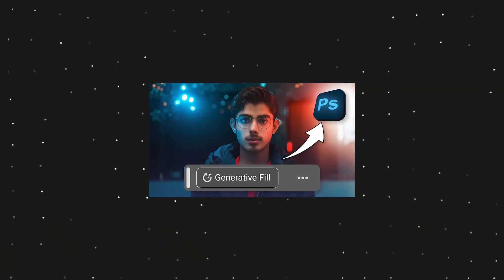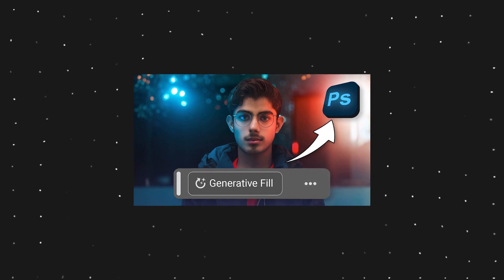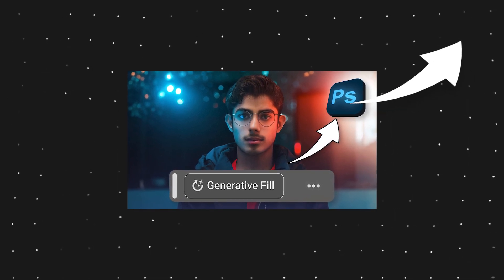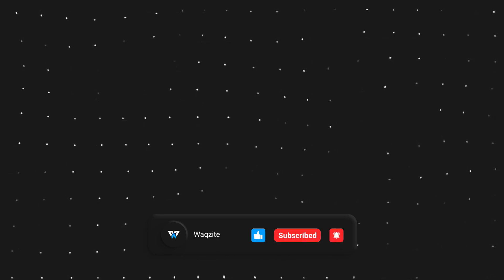That's it for this video. By the way, if you want to know how to use the new mind-blowing AI feature of Photoshop Generative Fill for free, you can watch that video. I hope you enjoyed this video and learned something new. If you did, hit the like button, subscribe to the channel, and ring the bell icon so you'll get notified whenever I post a new video. Don't forget to leave a comment below and let me know which website is your favorite. I'll catch you in my next video — till then, peace!